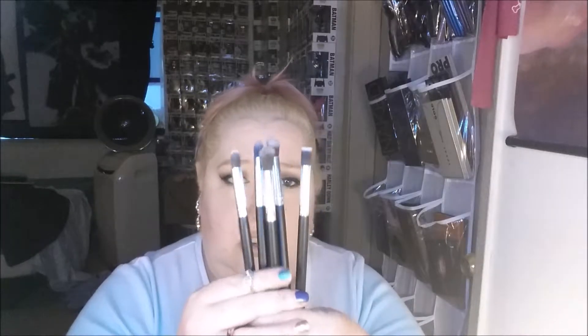You also get five small brushes: an angled fluffy brush, a regular fluffy brush, a flat top brush, an angled flat top brush, and a large pencil brush.